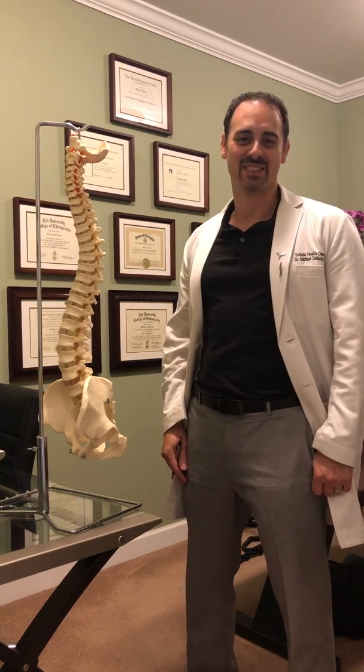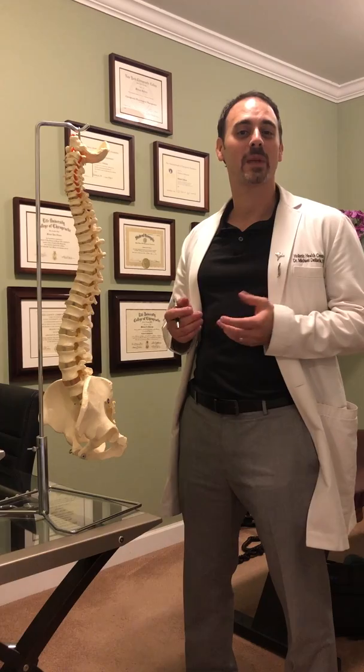Hi, I'm Dr. DeLaria, owner of the Holistical Center. I'd like to take a second and explain chiropractic care to you.